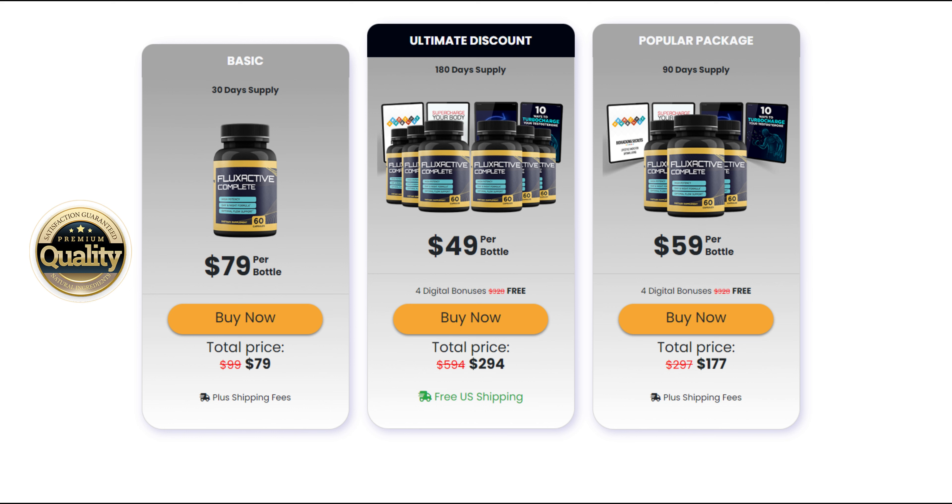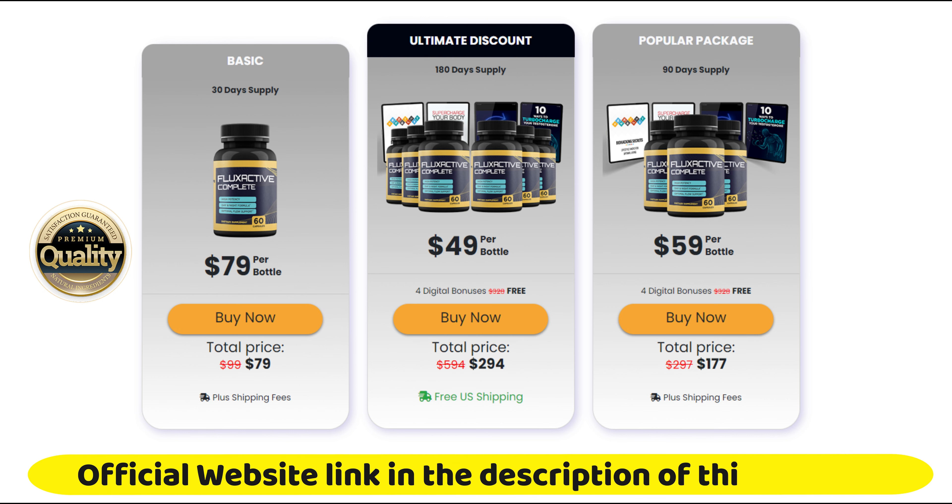Also important for you to know: Flux Active Complete has no side effects since it is natural. I wanted to record this review video first to tell you to be careful with the website you are going to buy Flux Active Complete from, and also, if you do buy the product, do the exact treatment — take it seriously. Remember to keep in mind that your results will be very different from any other person, because your organism acts in a very unique way.